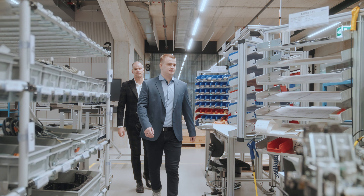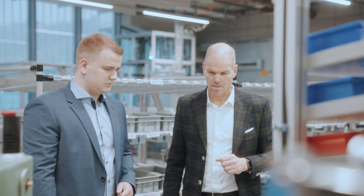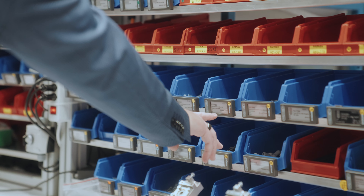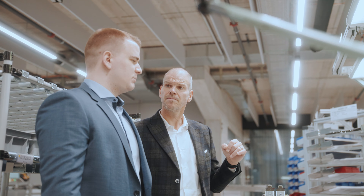With Bossard, we not only have an expert at our side, but also partners. Komax and Bossard are aware of the responsibility towards the environment and future generations and want to create long-term added value together.